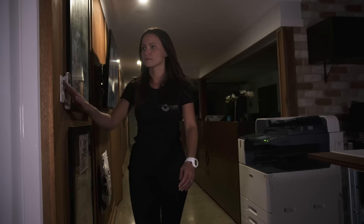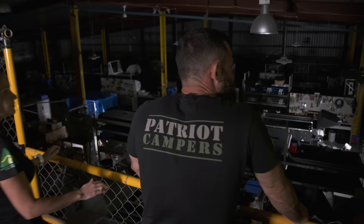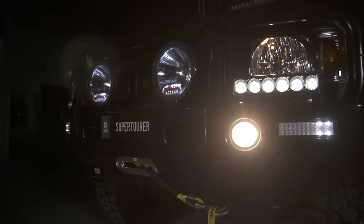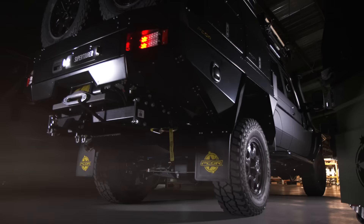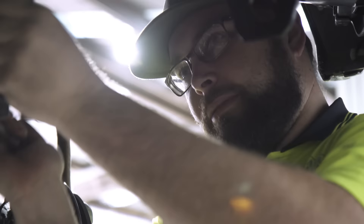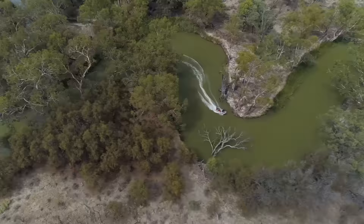Sheet metal was my livelihood, but I never thought I'd be building gear like this. Every week, we turn tons of steel into rolling works of art. Some of the toughest gear in the world comes out of this factory. Building this gear is only half the fun. No-one tests like we do.